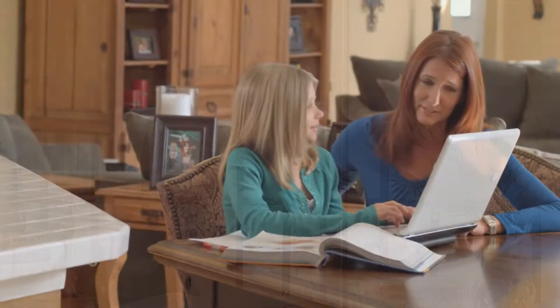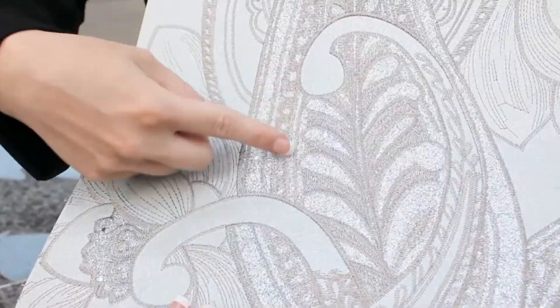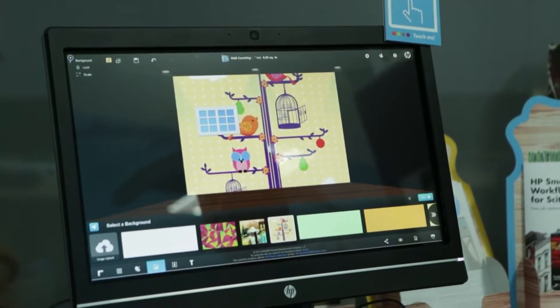Our personal spaces, whether it's our home or office, are where we spend the vast majority of our time. Customizing those spaces to reflect our own style and personality is important to us. Here on Designing Spaces, we're always on the hunt for the latest trends to help make those spaces our own — and do it easily and affordably.